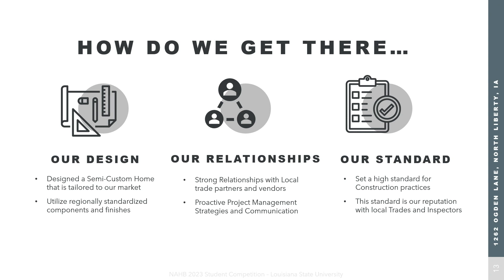Secondly, we have great relationships. At the end of the day, if all general contractors were on a level playing field, it would come down to who has the best relationships. We cultivate these relationships by putting safety at the forefront and developing communication through our project manager and superintendent. With a great design and strong relationships, we're able to hold a high standard across our subcontractors, inspectors, and prospective homebuyers.